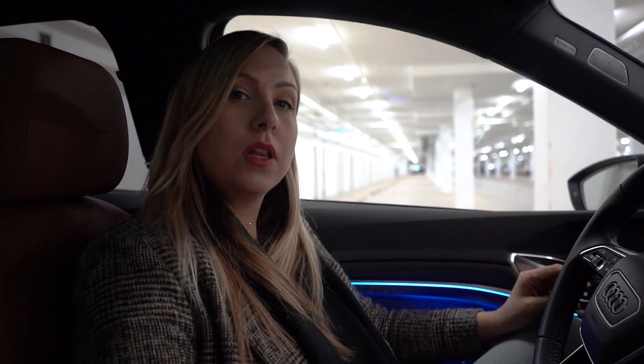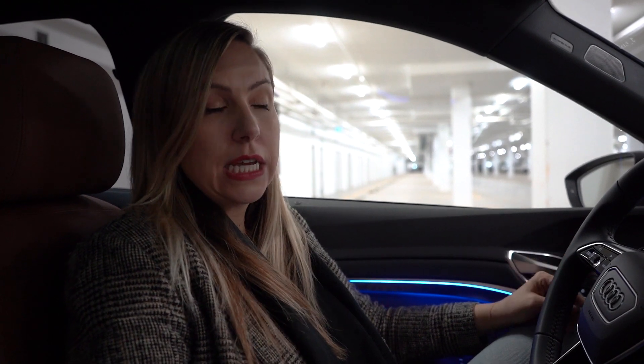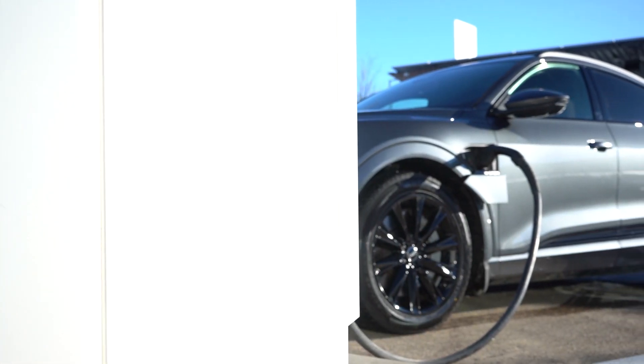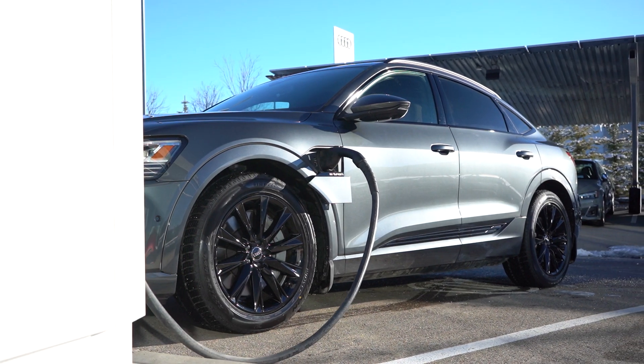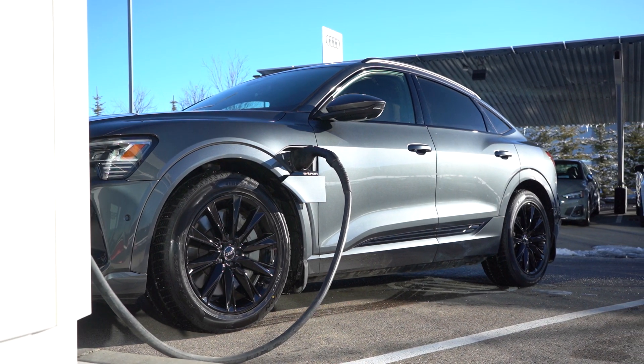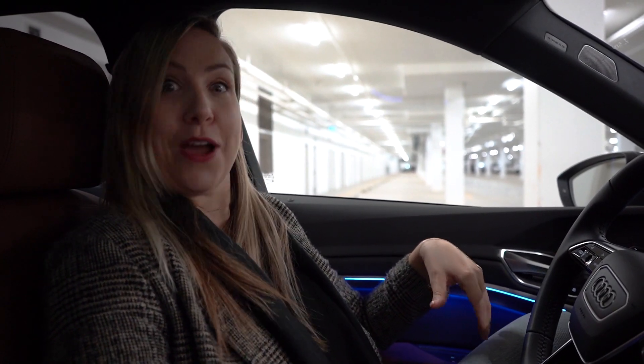Let's talk about range. The e-tron Sportback has 351 kilometres of range fully charged. It can go from 0 to 100 in 6.6 seconds, and if you go to a super fast DC charging station, you can charge about 80% in about 30 minutes. With the purchase of an e-tron Sportback, you're going to get two years of unlimited 30-minute DC fast charging sessions on the Electrify Canada HPC network.